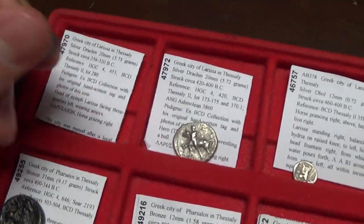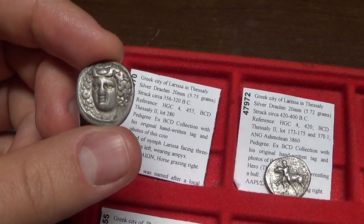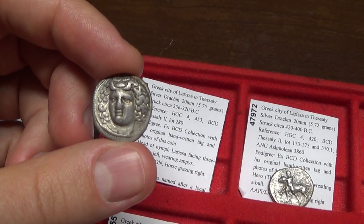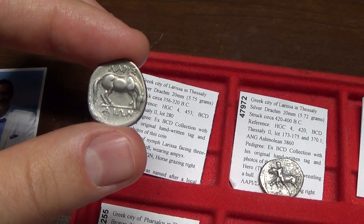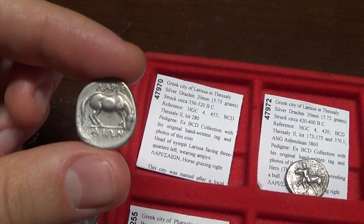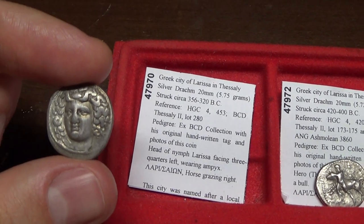This coin is from Larissa in Thessaly, which was the most prolific of the cities located there. On the front it features the nymph Larissa — many towns in ancient Greece had female personifications or nymphs they were named after. On the back there's a horse, as the area around Larissa had good agricultural land where they bred many horses. So they would have the nymph and the horse on their coins. This is a beautiful coin from circa 356 BC.